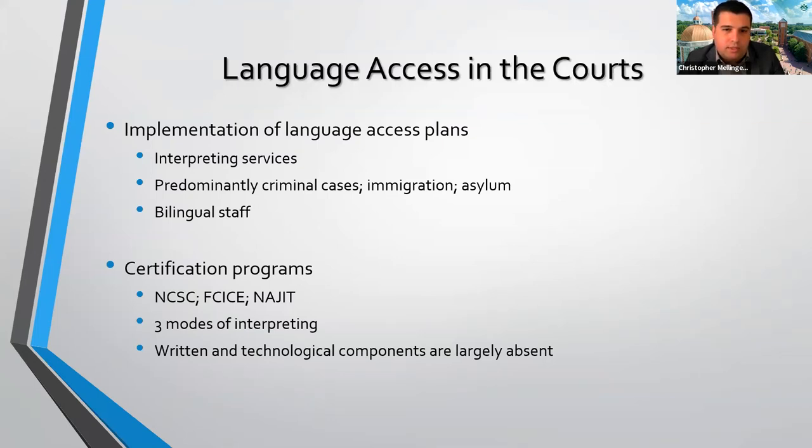The certification exams look at those three modes of interpreting: simultaneous interpreting, consecutive interpreting, and sight translation. But written and technological components are largely absent. While the exams provide a minimum threshold and foundation for functioning in a court setting as an interpreter, there are a number of other elements to the profession — such as working with technology — that aren't really accounted for. As we start to think about language access, is it sufficient to say you have a certified interpreter? That's a good starting point, but finding ways to ensure services enable access becomes increasingly important.